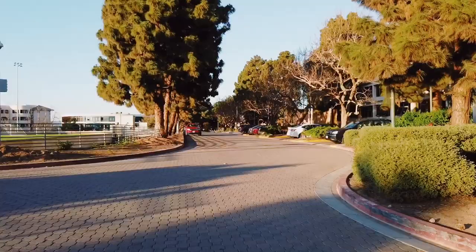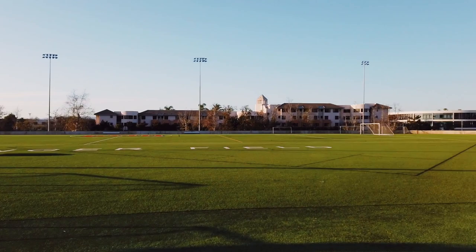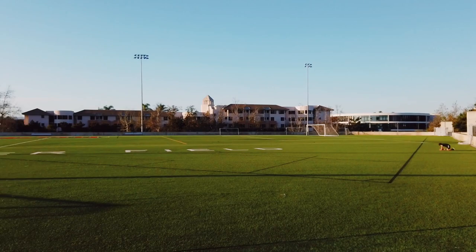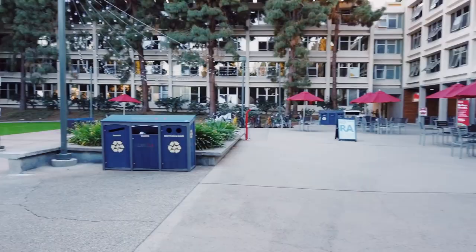This is kind of the extra field on campus, and intramural sports utilizes it a lot — so I'm here a lot. This is McKay. It's a sophomore dorm, not apartment-style, and it's co-ed right above the Habit.